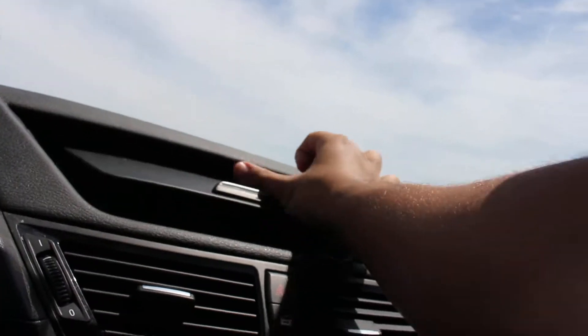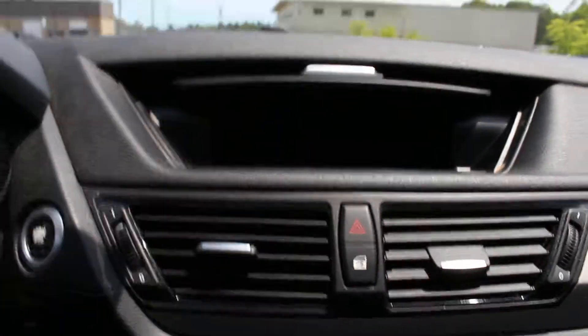Here you have a compartment for storage. Now let's open up the panoramic roof — it's just one touch and you can open it.